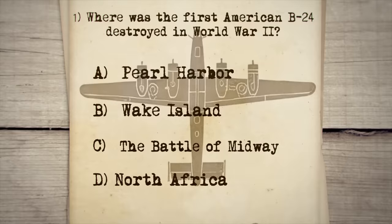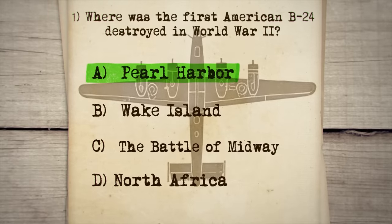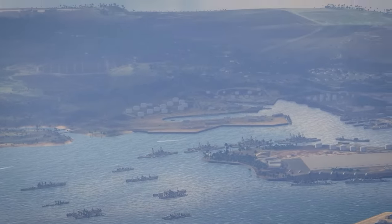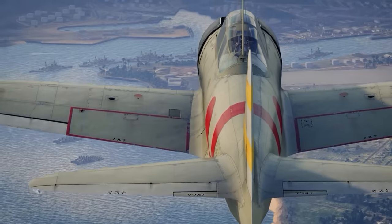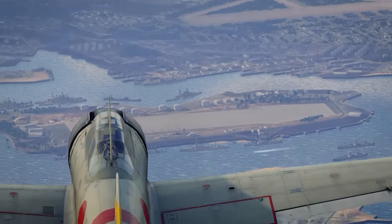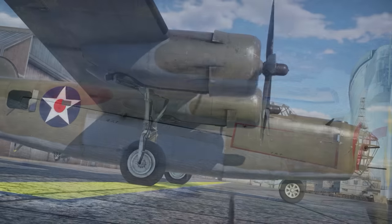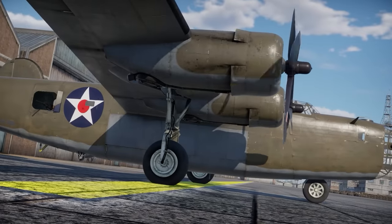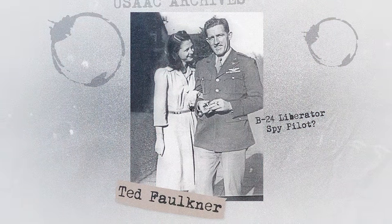The correct answer is A, the attack on Pearl Harbor. This is a very obscure story in the day of infamy because there were simply so many other more important storylines and losses that overshadowed this fact. But the story is that the first American Liberator lost to the enemy was on December 7th of 1941 — the famous aircraft of Ted Faulkner.